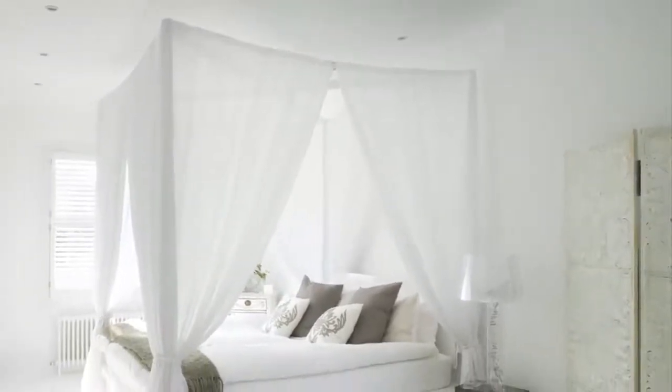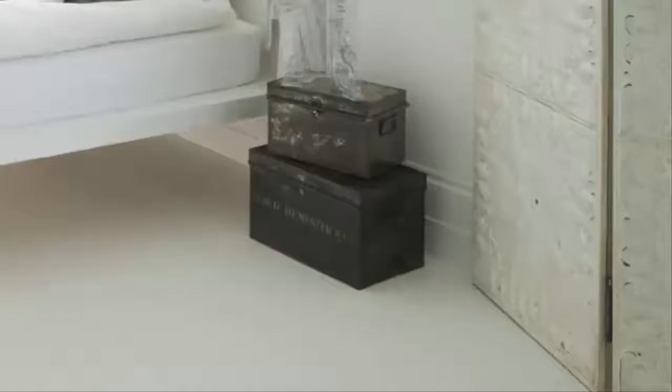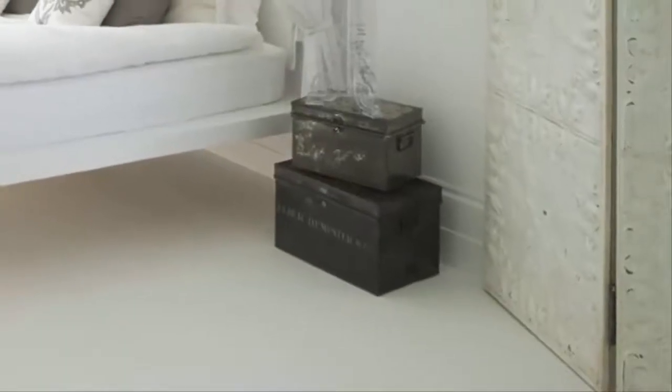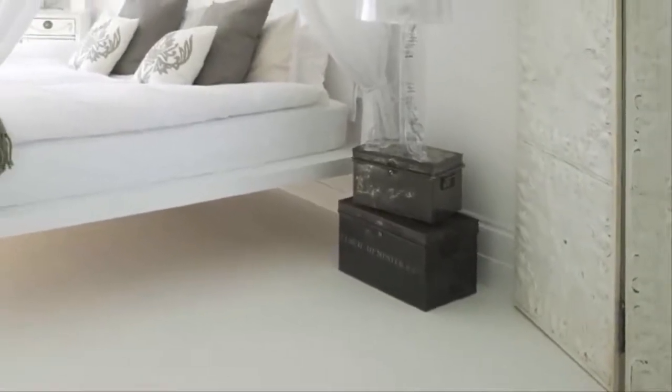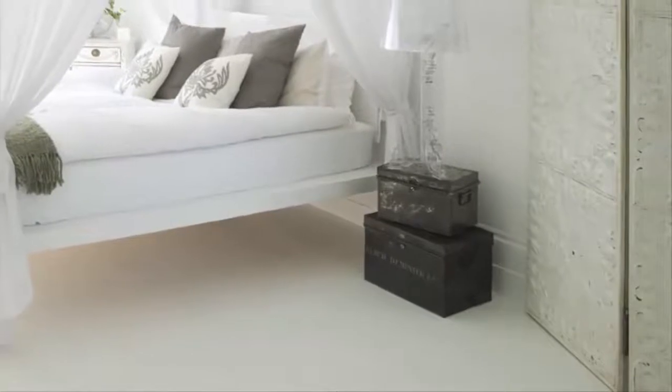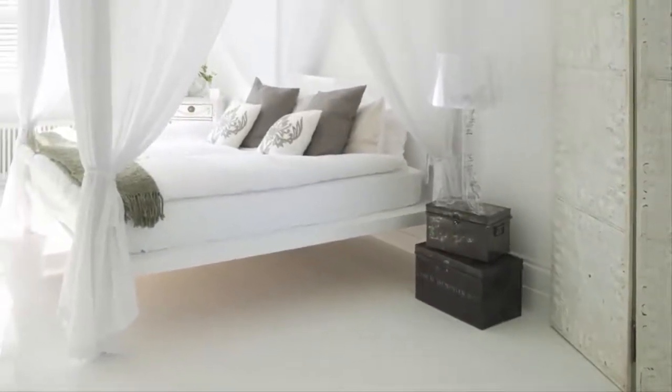Subtle touches of color such as the gray and beige pillows add a little bit of variety to the design. The canopy gives off a calming effect that makes it seem like you are sleeping on a cloud. The accessories are minimal but are necessary to bring the whole room together. The all-white bedroom design gives the room such an airy and bright appearance that is perfect for your personal oasis.